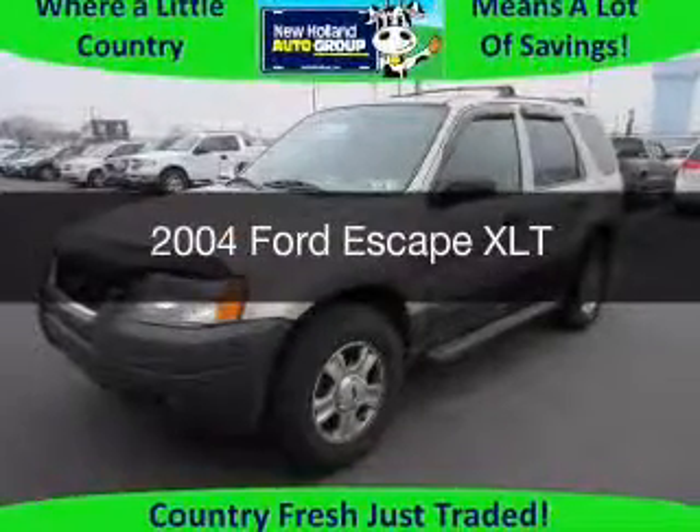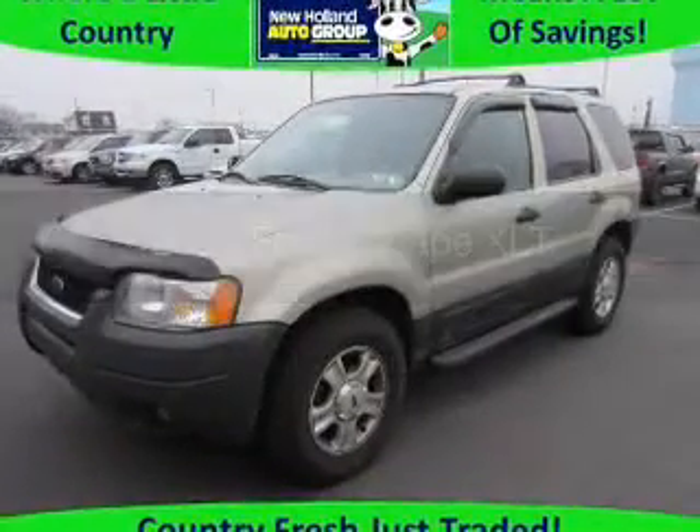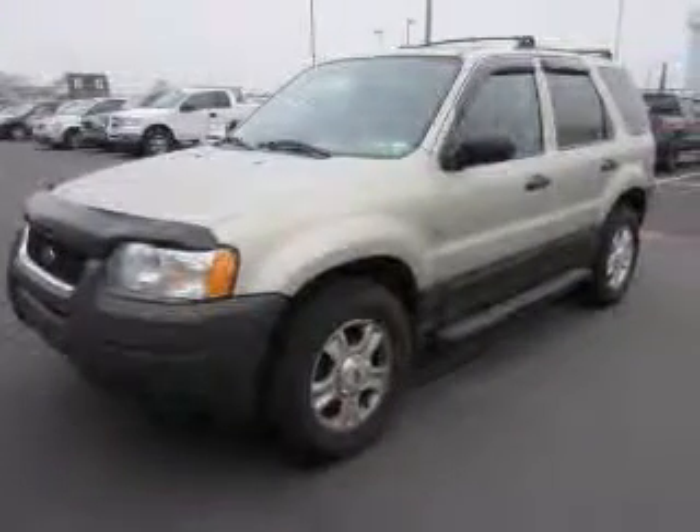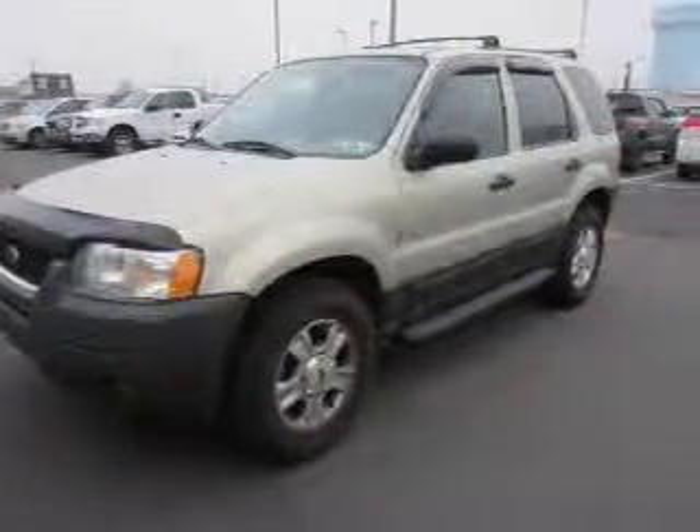This is a used 2004 Ford Escape. It's powered by four-wheel drive, a three-liter six-cylinder engine, and a four-speed automatic transmission.